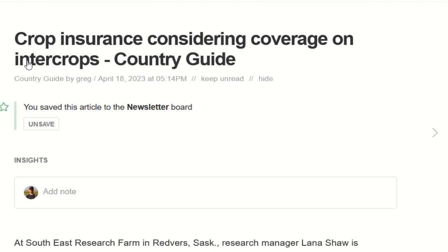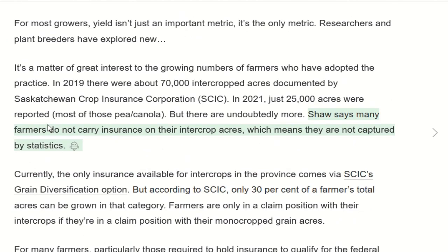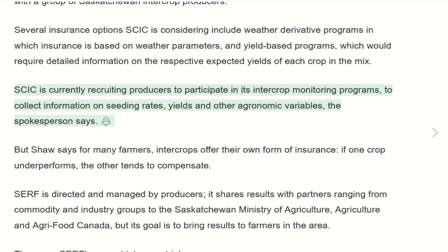Another interesting one I came across through Shane Thomas's Upstream Ag newsletter: crop insurance is looking at starting to cover intercrops. There's already a way Saskatchewan has made it work, but you can only have up to 30% of your acres intercropped. As the work out of the Southeast Research Farm run by Lana Shaw is showing, when these systems are more stable, the insurance should reflect this. Very encouraging — I think this is going to be a way to help get more people into regenerative systems.